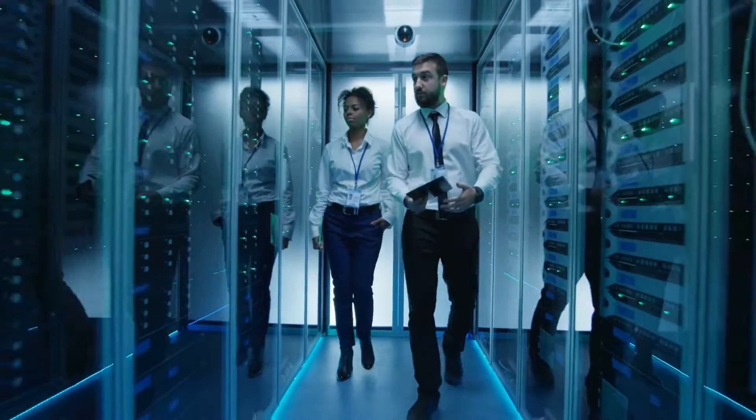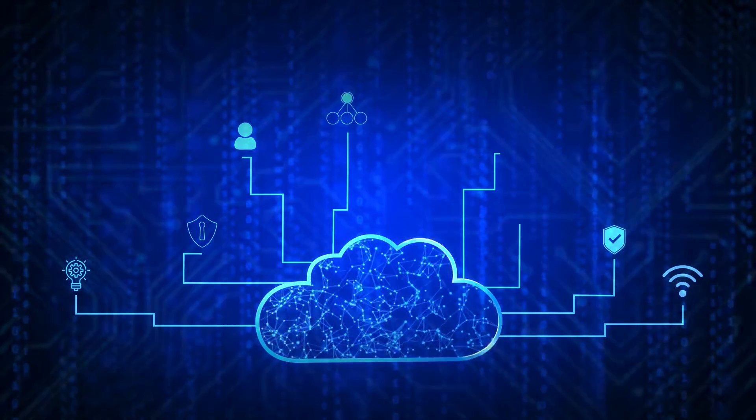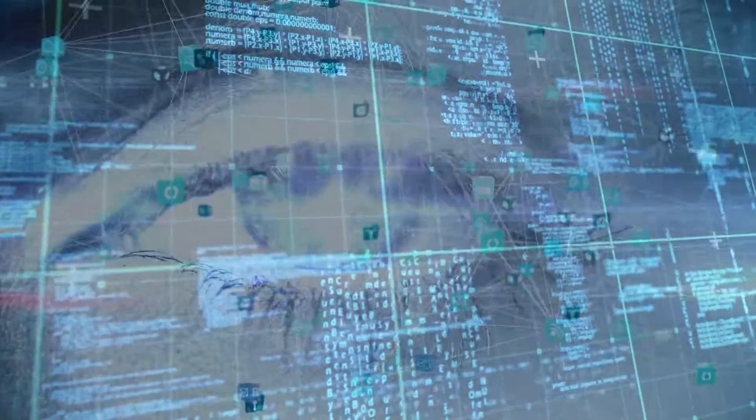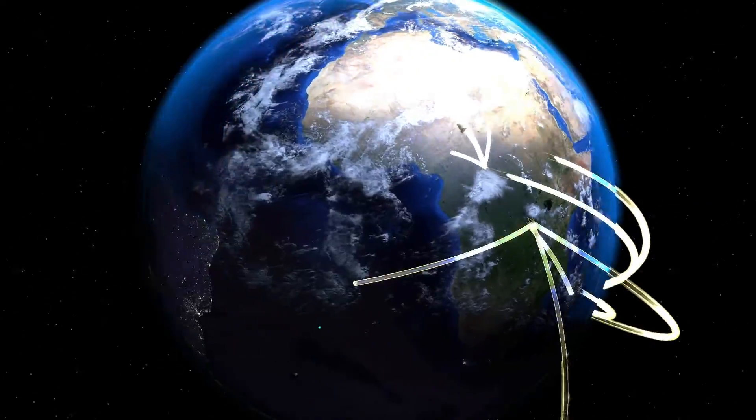Whether it's from the home or branch office, into the corporate data center, over the WAN or out to service provider networks, or across private cloud or public cloud environments, Broadcom has the broadest network monitoring coverage and assures the world's largest multi-vendor traditional and software-defined networks.